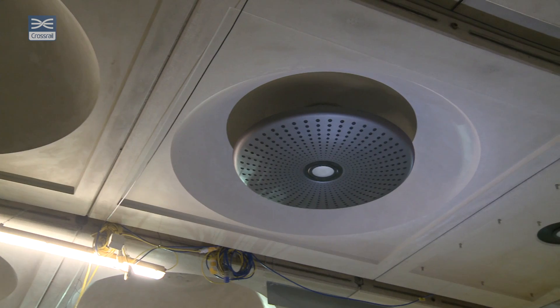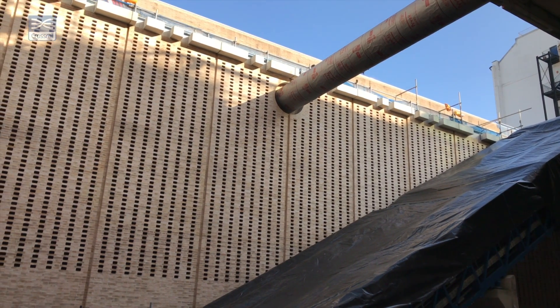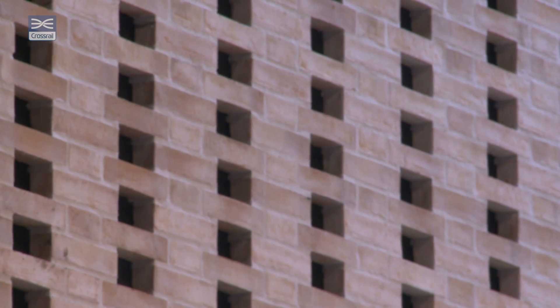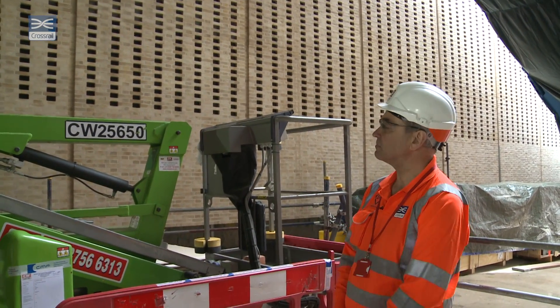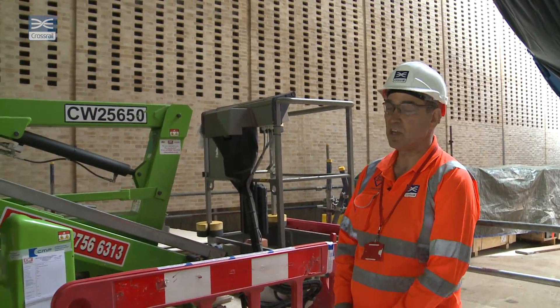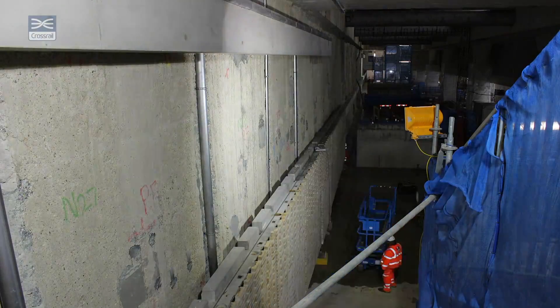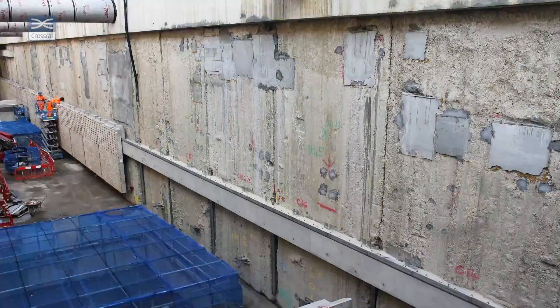Above you can see lily pad lights that match the architecture of Brunel station next door. On the right here you can see the brick slip. It's architecturally designed and it's going to have noise absorption qualities about it. It's quite a tricky procedure actually installing that — we had to lower down onto rails and these units were slid along underneath the roof slab.